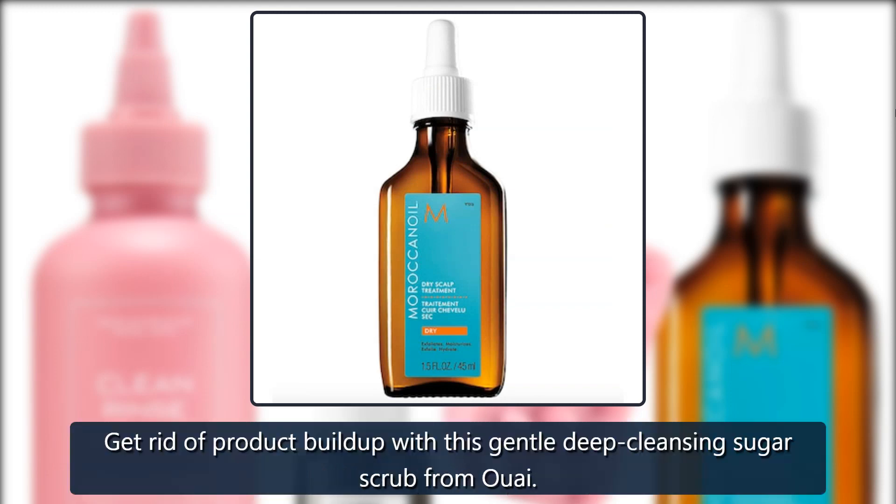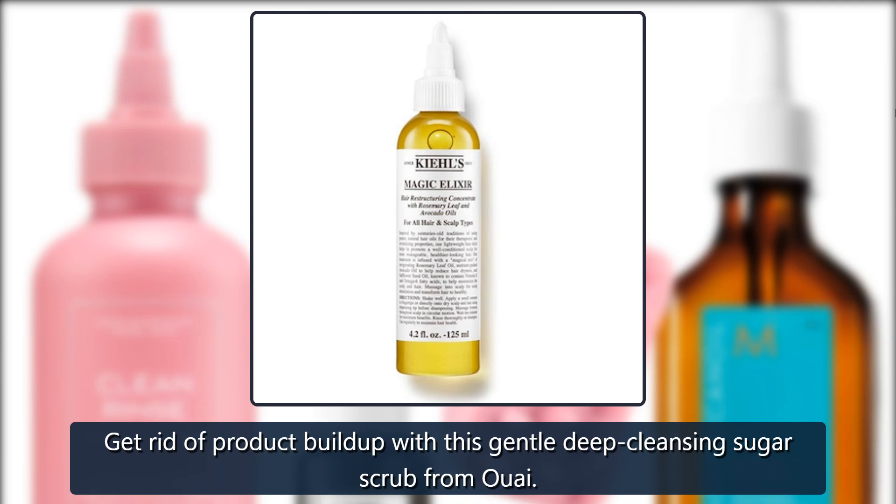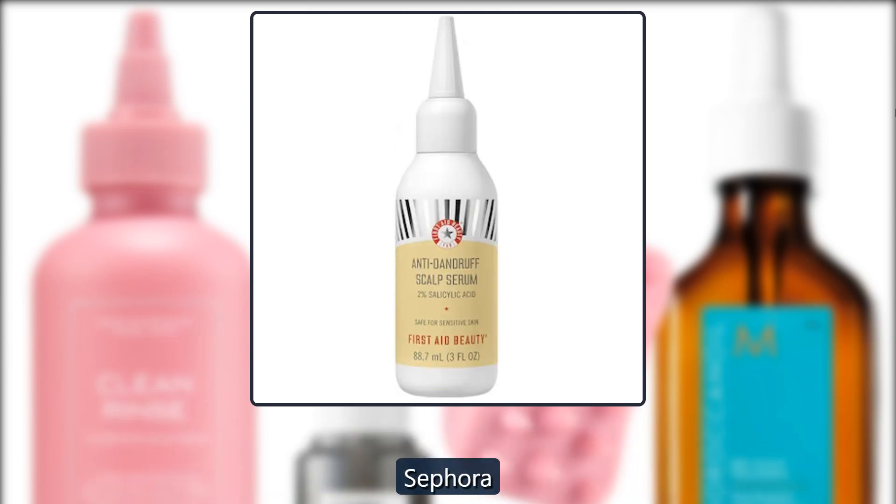Ooi Scalp. Get rid of product buildup with this gentle deep cleansing sugar scrub from Ooi. $38 at Sephora.